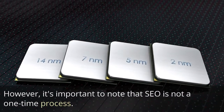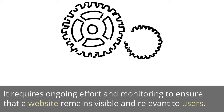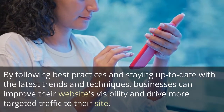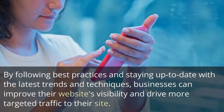However, it's important to note that SEO is not a one-time process. It requires ongoing effort and monitoring to ensure that a website remains visible and relevant to users. By following best practices and staying up to date with the latest trends and techniques, businesses can improve their website's visibility and drive more targeted traffic to their site.